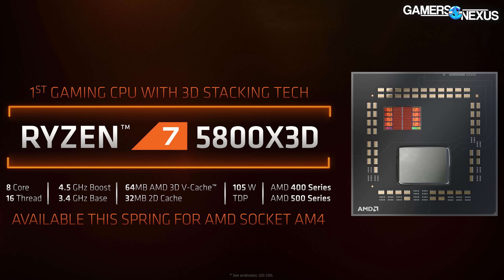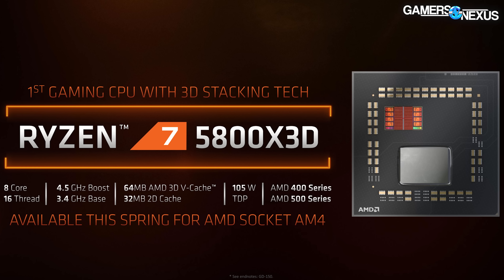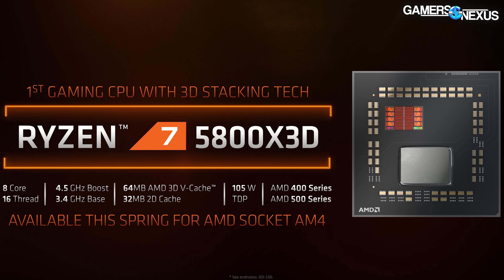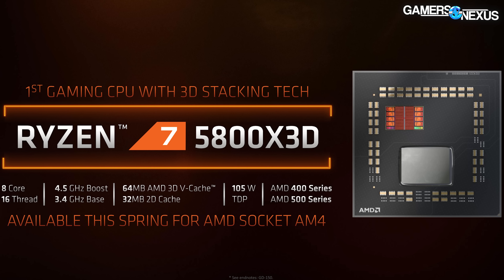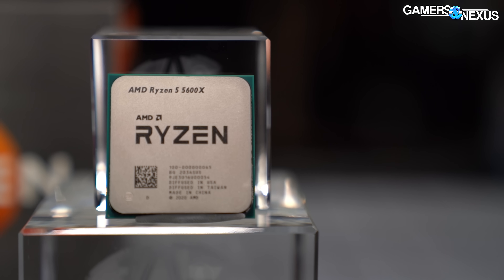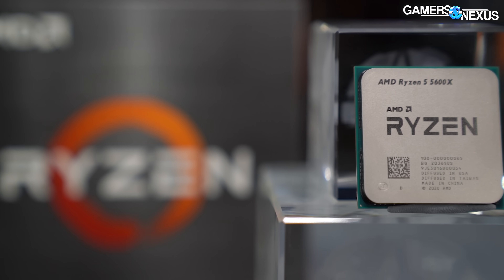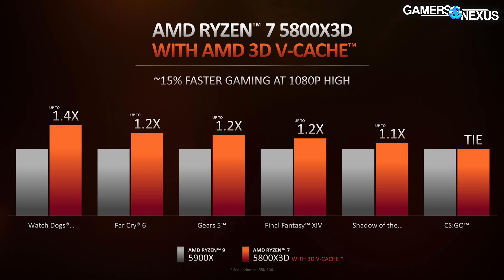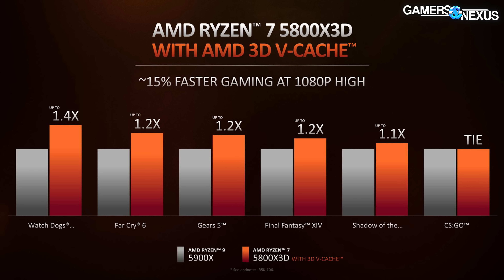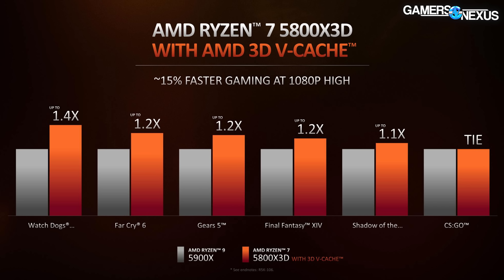Previously, Zen 3D was demonstrated on a 5950X. We would assume that the 5950X 3D will exist and likely the 5900X 3D as well, but the 5800X 3D is the one explicitly talked about in the presentation. It's uncertain at this time if the 5600X will get the cache treatment, as the gains may not scale to that processor's capabilities. AMD's internal benchmarks project an average 15% uplift in performance compared to the 5900X without 3D V-Cache.